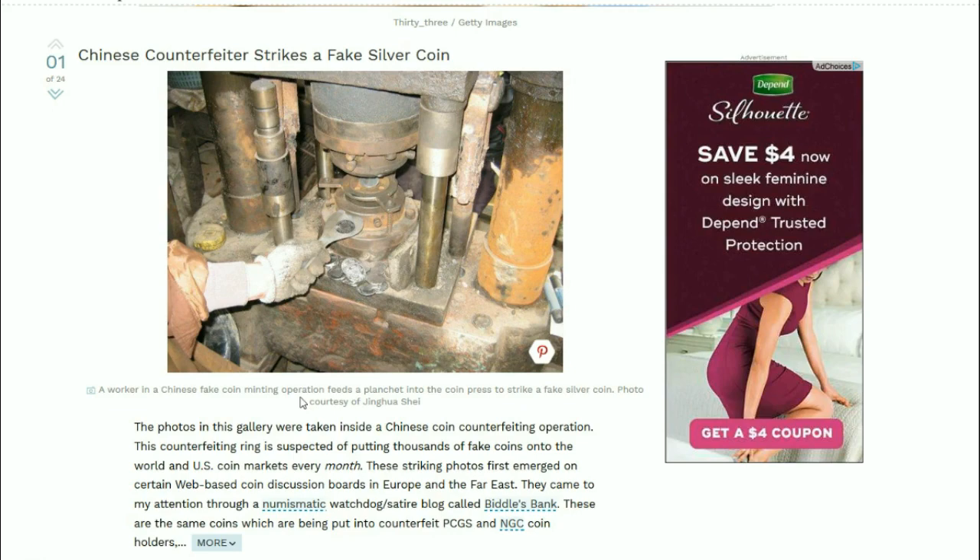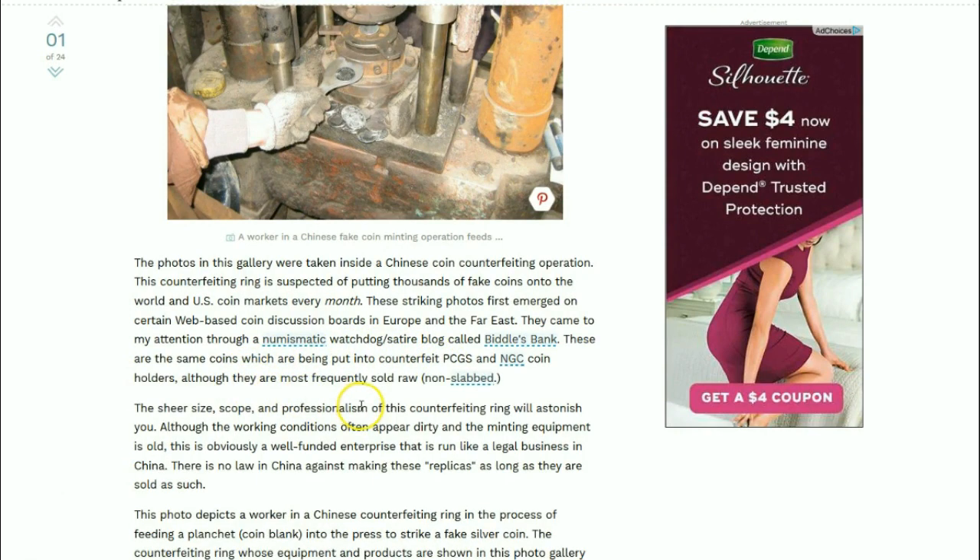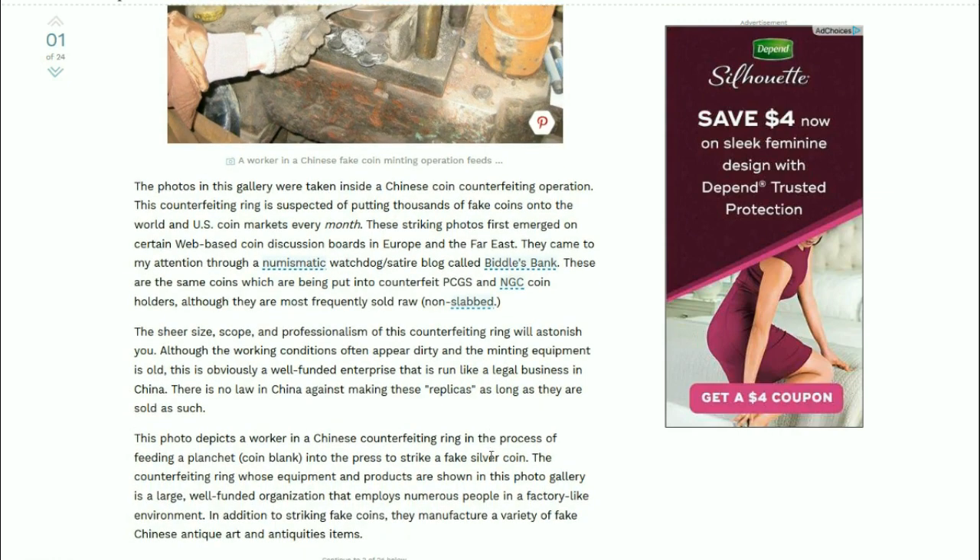These are the same coins that are put into counterfeit PCGS and NGC coin holders, although they are most frequently sold raw. The sheer size, scope, and professionalism of the counterfeiting ring will astonish you. Although the working conditions often appear dirty and the minting equipment is old, this is obviously a well-funded enterprise that is run like a legal business in China.